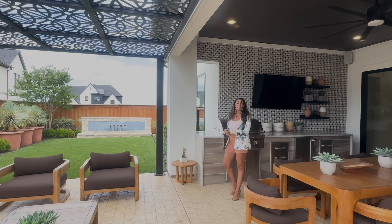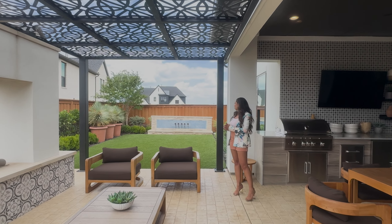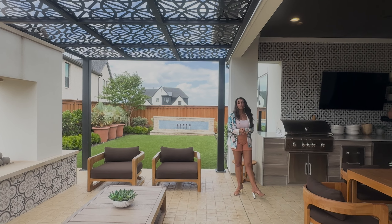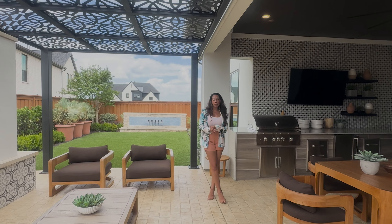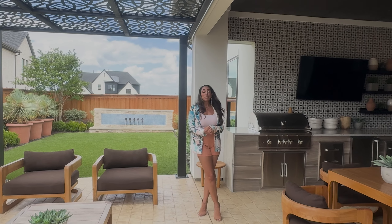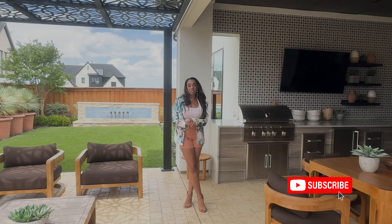This is definitely something you should think about to enhance your backyard space. Fabulous pergola — it is great out here. They also have turf grass, which is great, especially if you get bitten by bugs. So that's a fancy backyard, guys — this is how you do it. I hope everyone is living just as fancy.